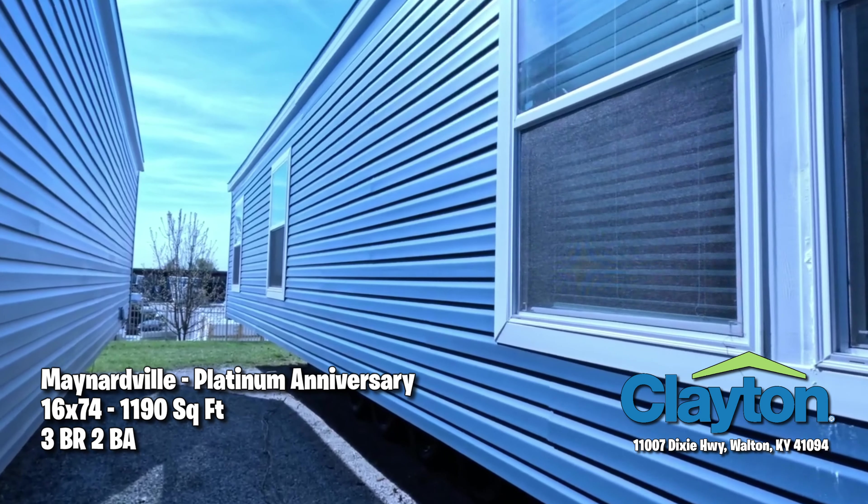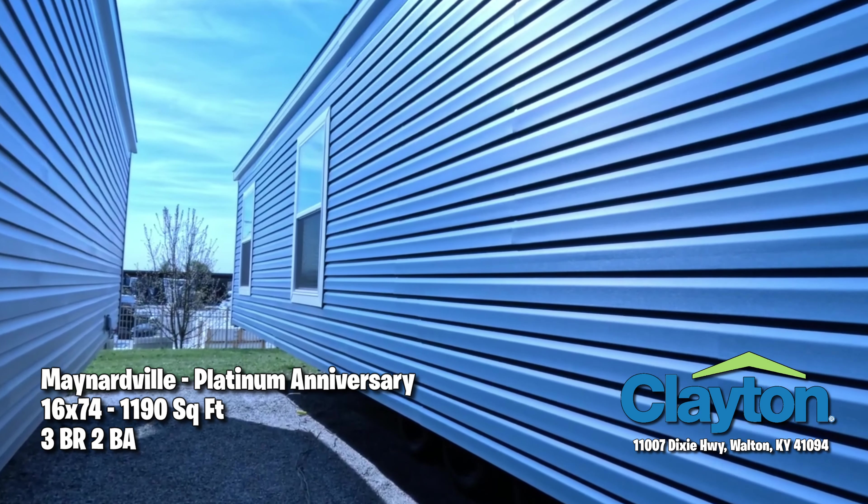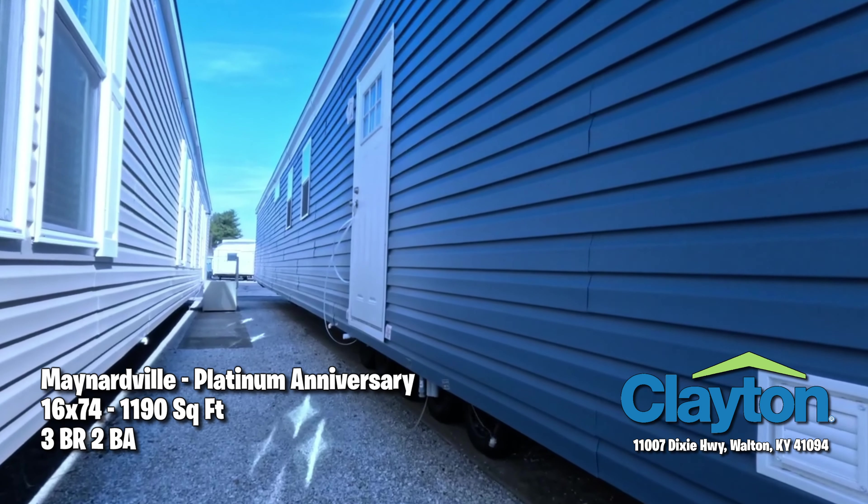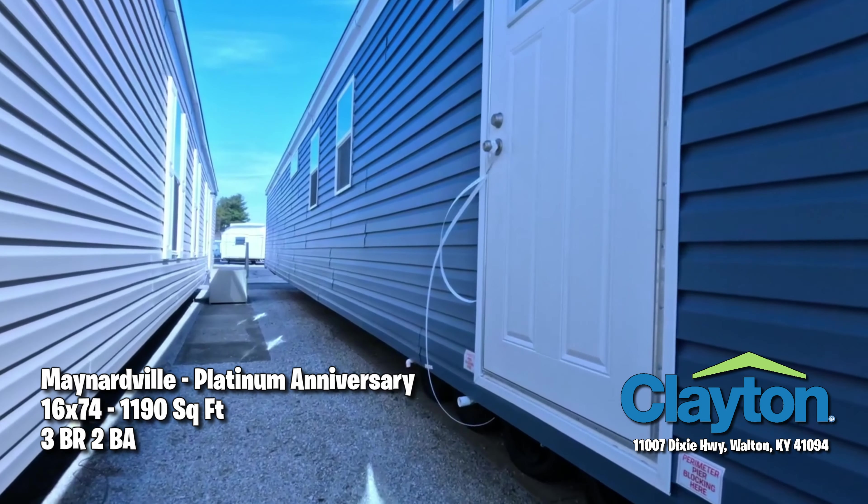Welcome everybody to Lookie Dare! I'm Pa and I'm Ma, and we're excited to be with you today. This is the Maynardville Platinum Anniversary from Clayton Homes out in Walton, Kentucky. This particular home is great for first-time homebuyers, singles, or seniors who want to downsize. We like the blue color on this one.